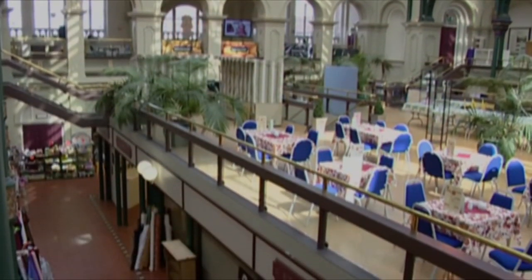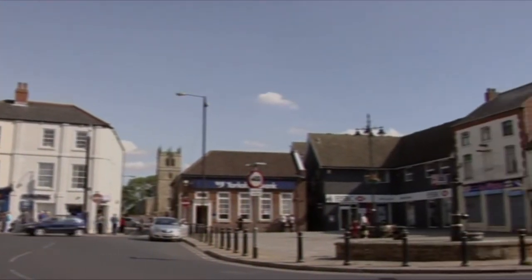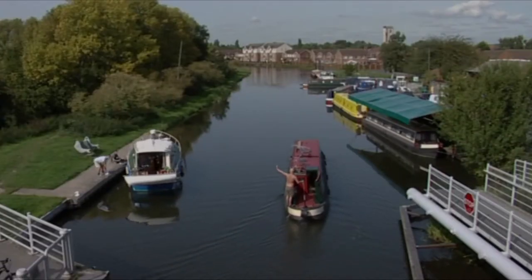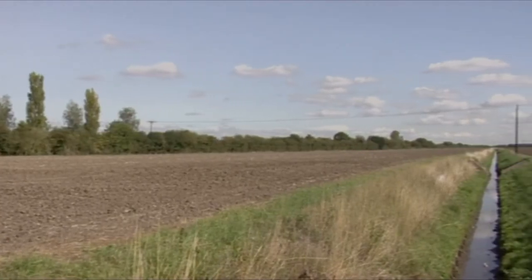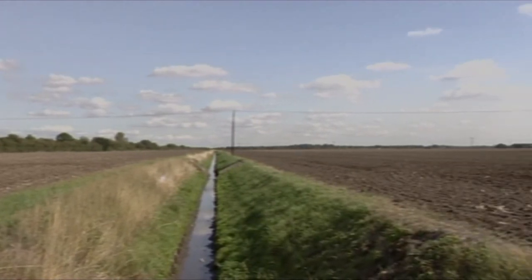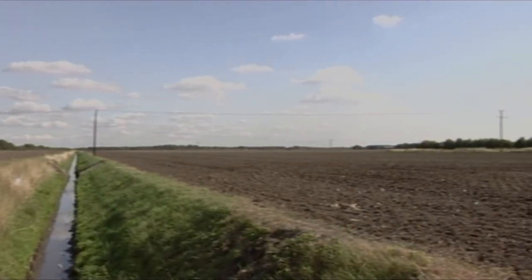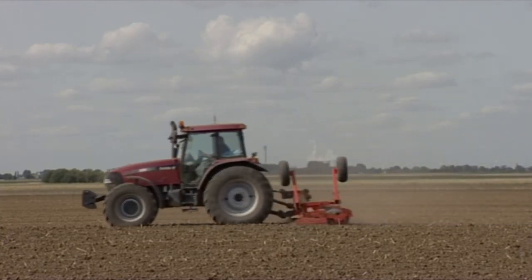The Doncaster district runs right out to the Humber estuary, where, near the small town of Thorne, there is a vast wetland of 12 square miles called the Humberhead Levels. Here, decaying vegetable and mineral matter built up over centuries has created deep peat deposits. The area attracts migratory birds and other wildlife to this most unusual area of Yorkshire.